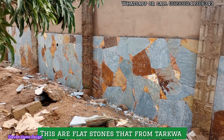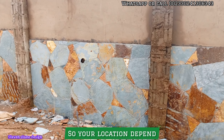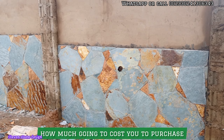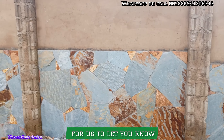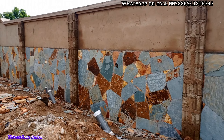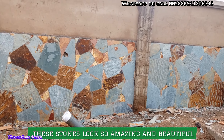These are flower stones from Takwa — Takwa flower stones. Your location determines how much it will cost to transport them from the pit to you. You can drop your location or tell us your location so we can let you know how much it will cost to buy a load of these stones. They look so amazing and beautiful.